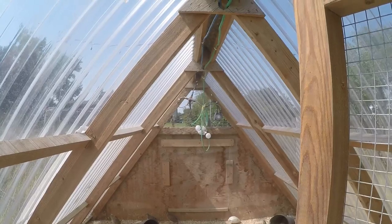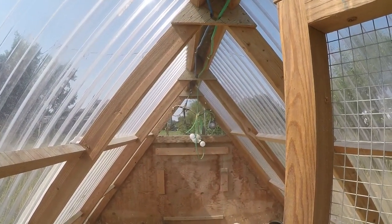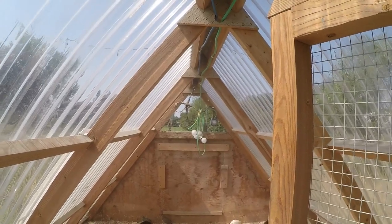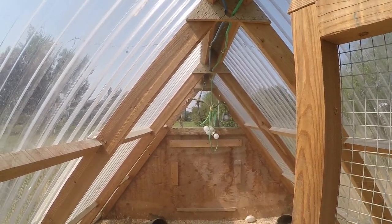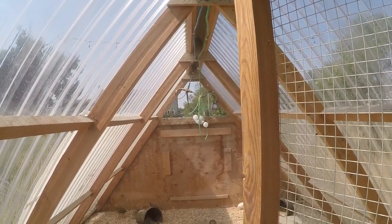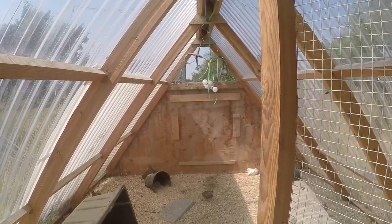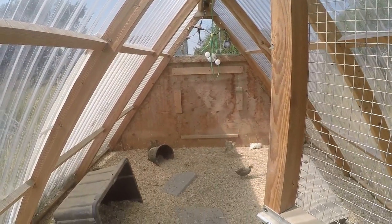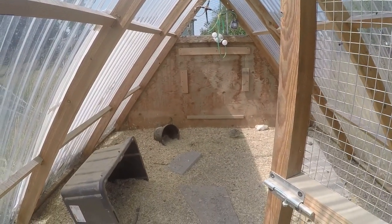We have airflow through a vent in the back and also timed lights for the wintertime. Where we live we only get about six hours of true daylight in winter, so we do turn on artificial lighting so the girls get about 14 hours total of light during the day. This area is about 20 degrees warmer than outside even in the wintertime.